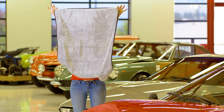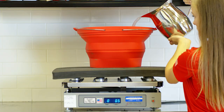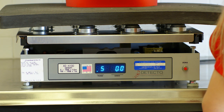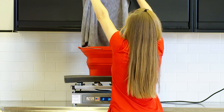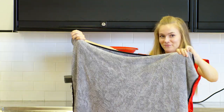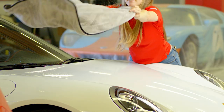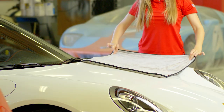The drying towel measures 25 inches by 35 inches, and its overall size and double lined construction deliver unrivaled absorption of up to five pounds of water, giving you the speed and convenience of one-pass drying and the capability of a one-towel, one-vehicle performance. Just lay it flat, drag it across your car matador style, and watch the water disappear.